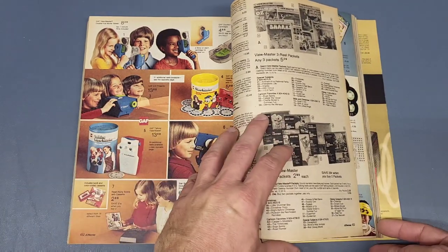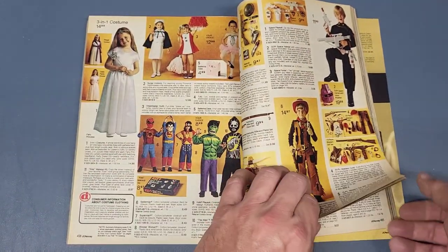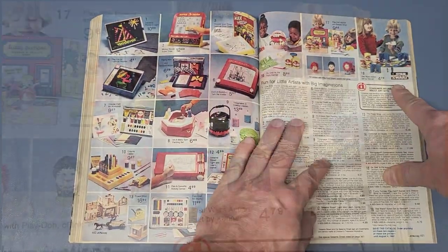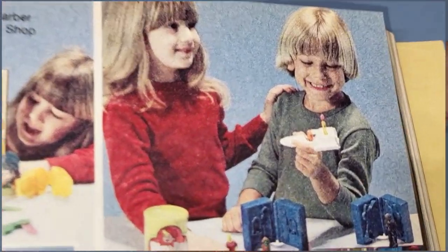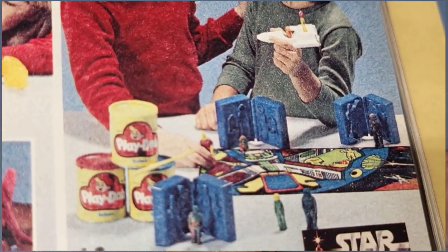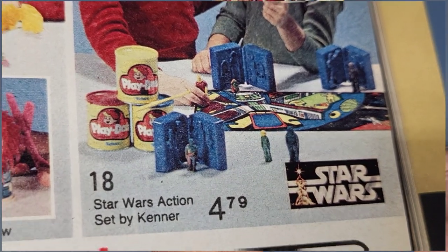Page 461 is next. There's a Play-Doh set for only $4.79 — comes with a little X-Wing Fighter and you can make figures with Play-Doh. It had a little mat.